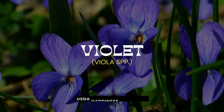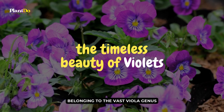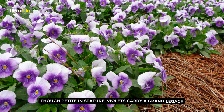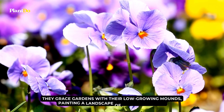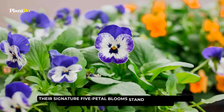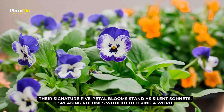At number five, we delve into the poetic realm of the garden as we unveil the timeless beauty of violets, belonging to the vast Viola genus. Though petite in stature, violets carry a grand legacy. With hundreds of species to their name, they grace gardens with their low-growing mounds, painting a landscape of tender elegance. Their signature five-petal blooms stand as silent sonnets, speaking volumes without uttering a word.